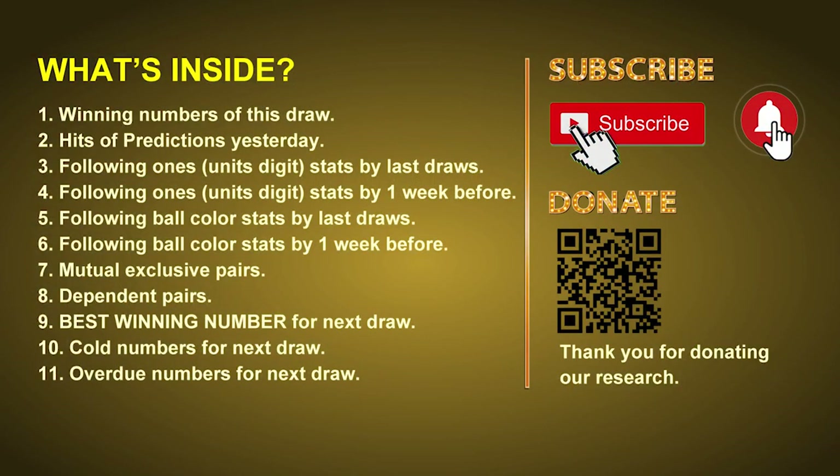Good afternoon, my friends. Welcome to UK 49's Lunchtime Club. Here we share statistics and probability of UK 49's lunchtime winning numbers, and maybe give you some inspiration for numbers of the next draw. Please like, share, and subscribe to our channel if you like it, and don't hesitate to leave us comments. Thank you.